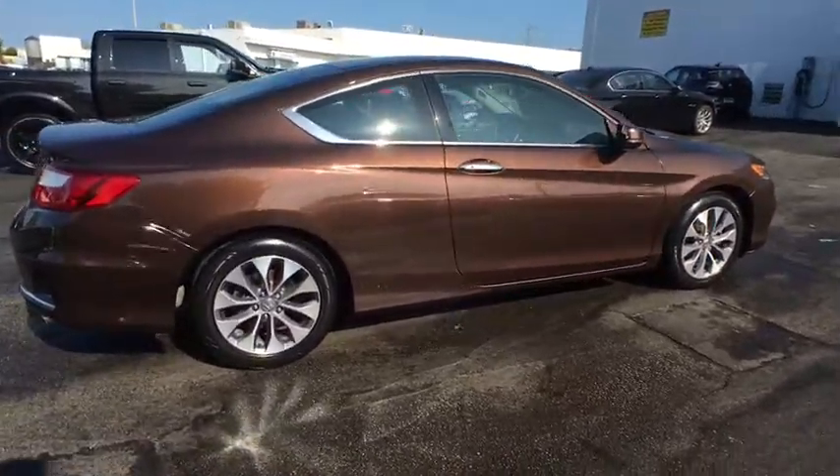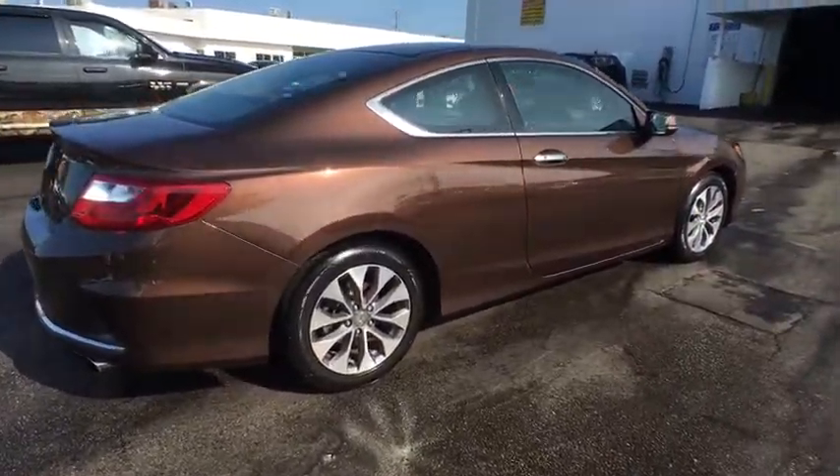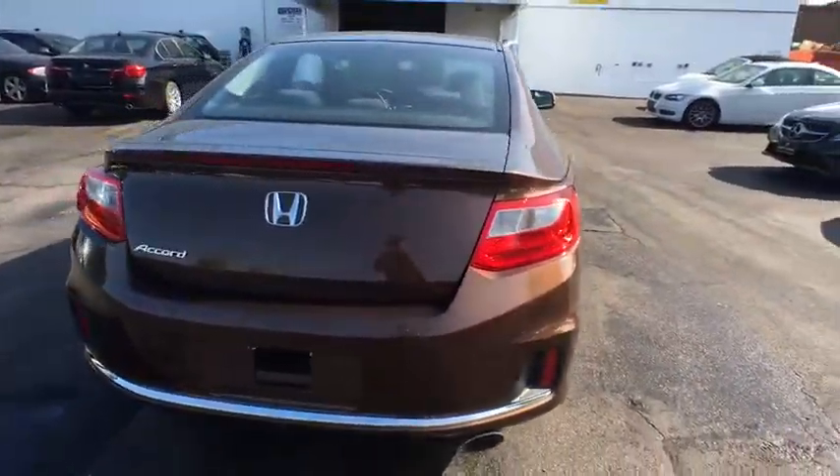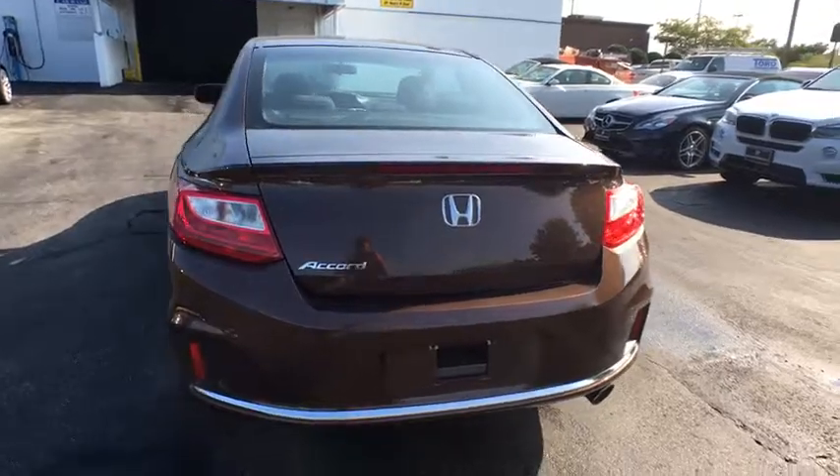Traction control, keyless entry, anti-lock braking system, stability control, steering wheel audio controls, backup camera, moonroof, Bluetooth, power steering, adjustable steering wheel.